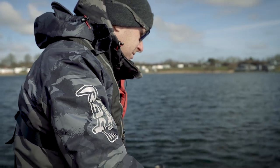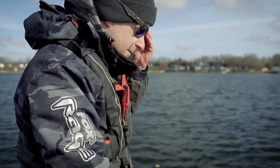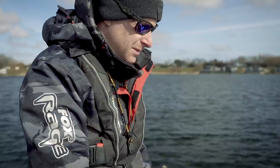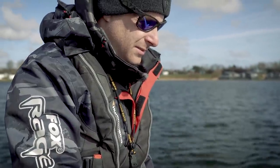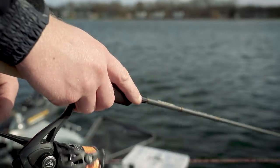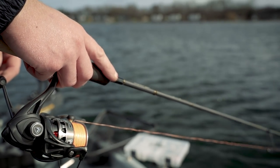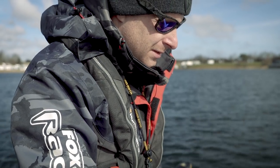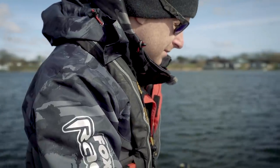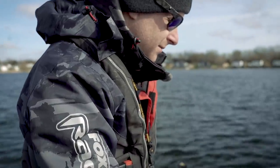I've also changed to the drop shot because with the water being so clear, and the climate this year meaning not a lot of the weed has died off, there's a lot of weed present on the bottom making it difficult with the jigs. So I've adapted to the drop shot approach, which allows me to work the lure above the weed and still be quite scaled down with the hook and lure size. I'm using a 10 gram drop shot weight purely to keep contact because of the wind.